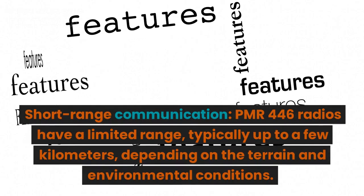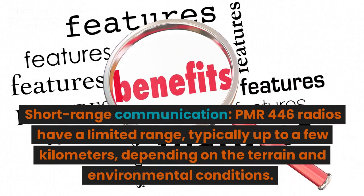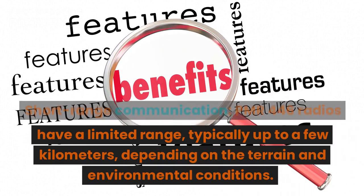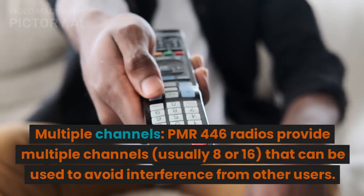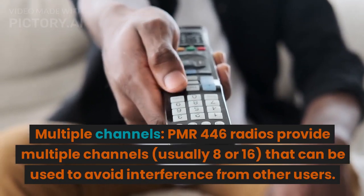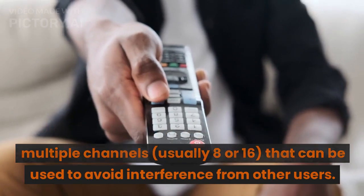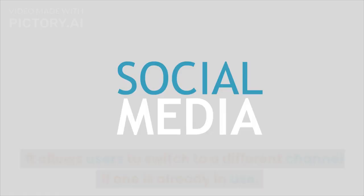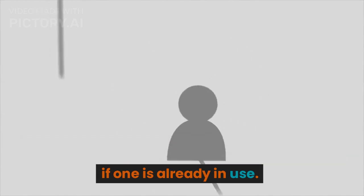Short-range communication: PMR-446 radios have a limited range, typically up to a few kilometers, depending on the terrain and environmental conditions. They are not intended for long-distance communication. Multiple channels: PMR-446 radios provide multiple channels, usually 8 or 16, that can be used to avoid interference from other users. It allows users to switch to a different channel if one is already in use.